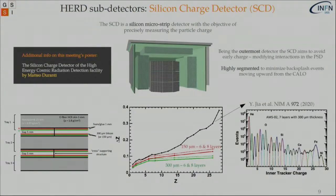Moving to the last sub-detector of HERD: the silicon charge detector, made by silicon microstrips to precisely measure the particle charge. It's important to minimize fragmentation of impinging nuclei, and this is done with a very light silicon microstrip detector while also minimizing possible backsplash effects, helping us minimize our systematics. The charge resolution with respect to the impinging Z is very good, comparable to results from AMS.